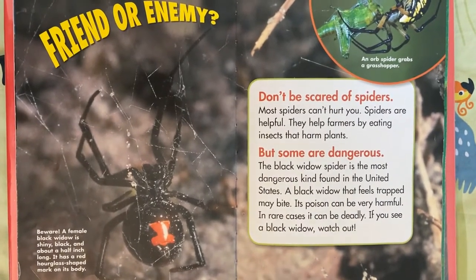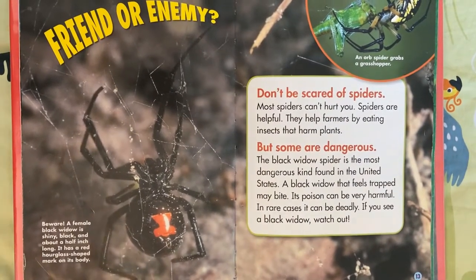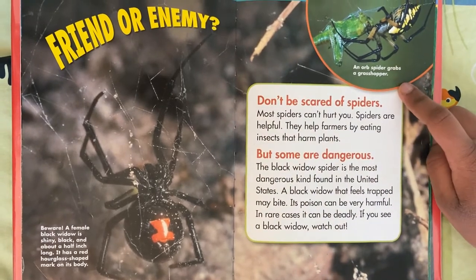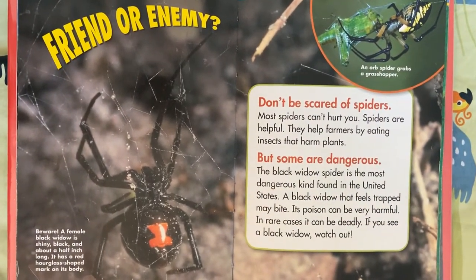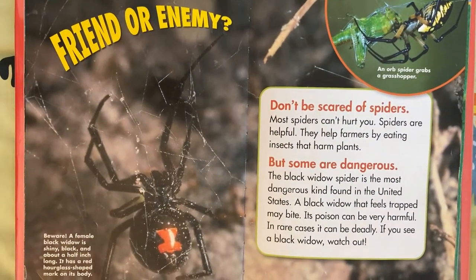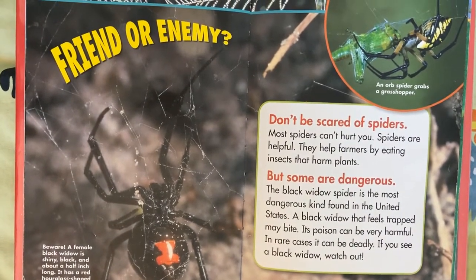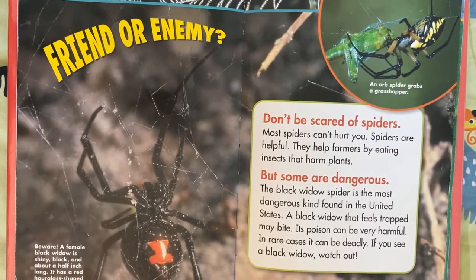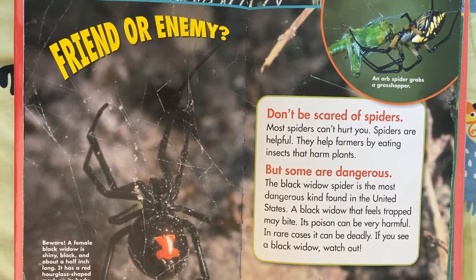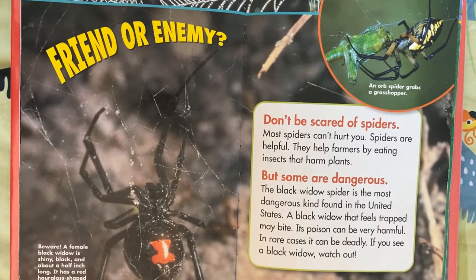Friend or enemy — beware. A female black widow is shiny black and about half an inch long. It has a red hourglass-shaped mark on its body. An orb spider grabs a grasshopper. Don't be scared of spiders — most spiders can't hurt you. Spiders are helpful; they help farmers by eating insects that harm plants. But some are dangerous. The black widow spider is the most dangerous kind found in the United States. A black widow that feels trapped may bite, and its poison can be very harmful. In rare cases, it can be deadly. If you see a black widow, watch out.